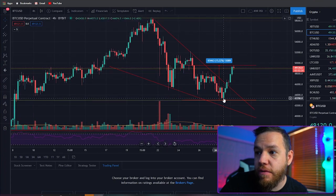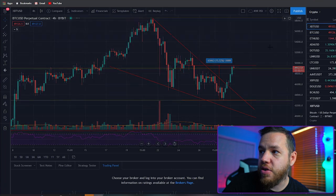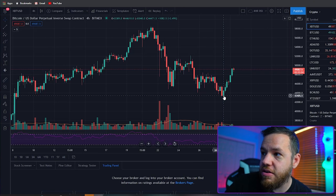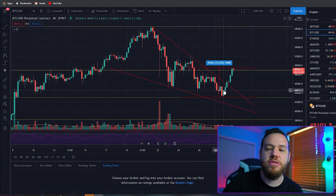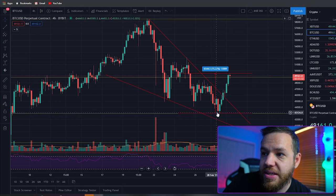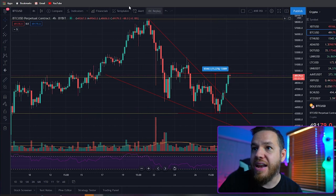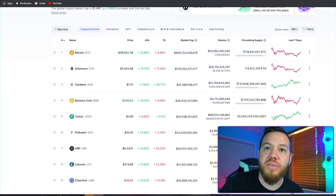Over the weekend, we set a low of $43,017 on the Bybit exchange. On BitMEX it set a low of $43,040 — prices can vary depending on the exchange. We trade on Bybit, so that's why we look at the Bybit charts. We've gone as high as 15% recovery from that low, and in the last 24 hours we're up about 12% overall.